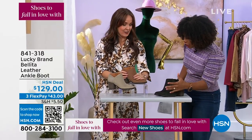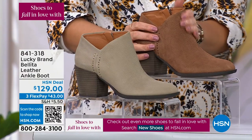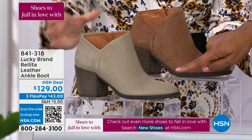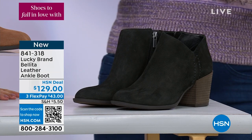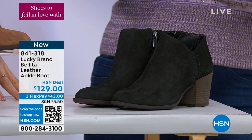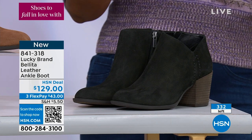I thought these were suede, but it's actually a textured leather — it's a pebbled leather. You're holding onto the Cedar. This one is called Seneca Rock, and it's like a gray taupe. We also have them in black. Medium width, sizes 5½ to 11 on these. We only have about 300 of these available and that's it.